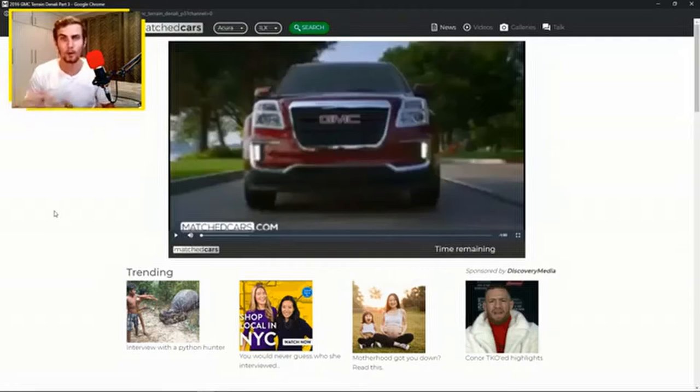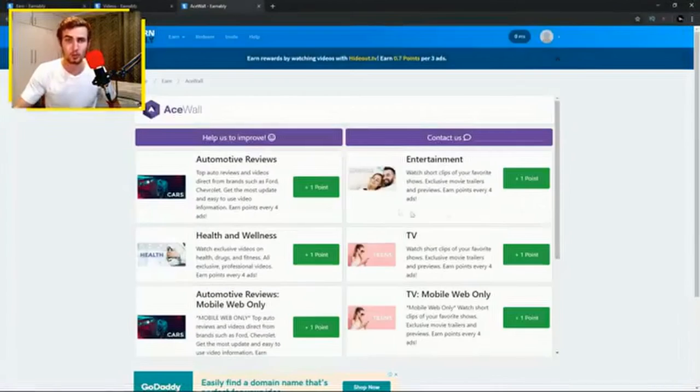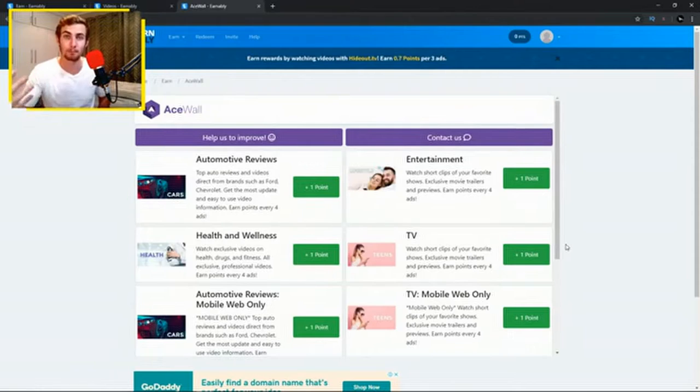Once you click the one-point button, it opens a new tab where the video plays. You want to watch the video until the end, and you'll get one point for watching it. You can also watch multiple videos at the same time. All you need to do is click the point button, watch the video to completion, and you'll earn points that can be exchanged for PayPal cash, which can be withdrawn straight to your bank account.